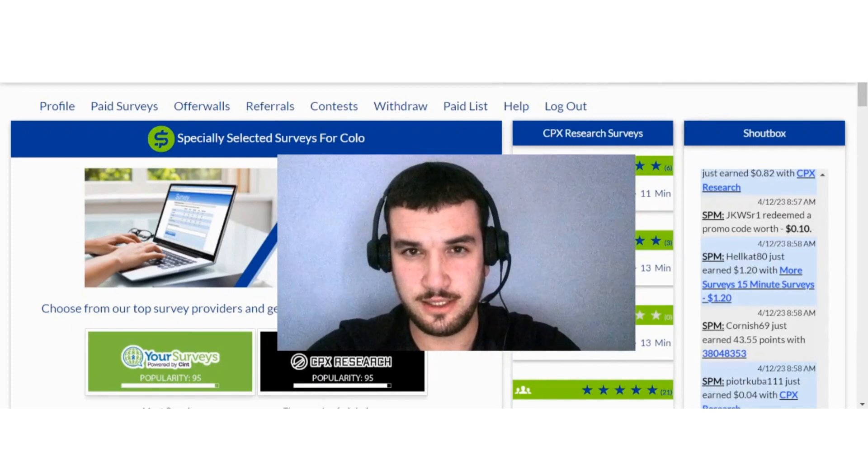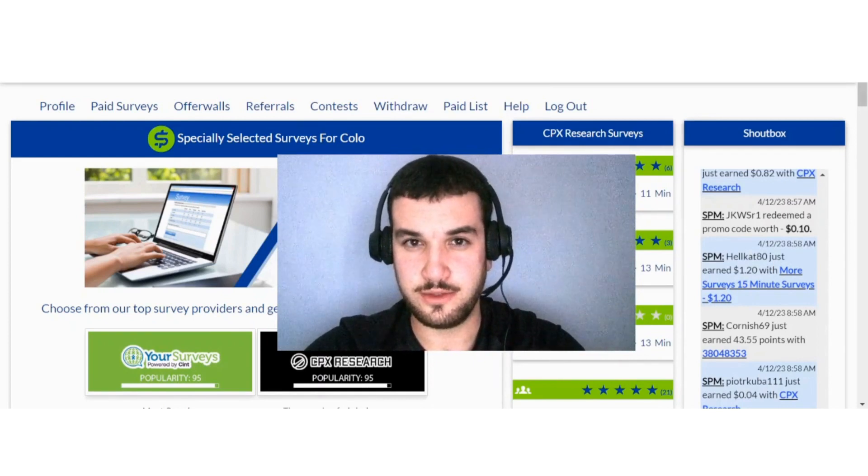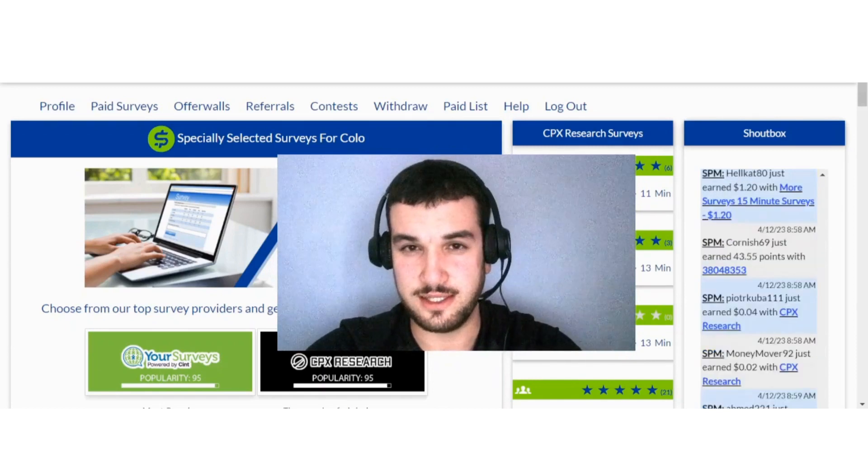That's it for this video. I hope you found value in it. If you are interested in SuperPayMe, I'll leave a link down below for you to earn 20 cents upon signing up. If you like content like this, consider liking this video and subscribing, and I will see you in the next video.